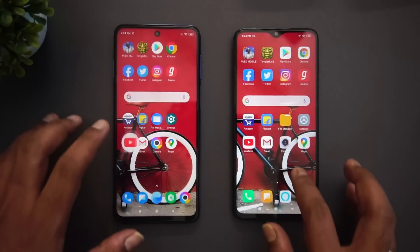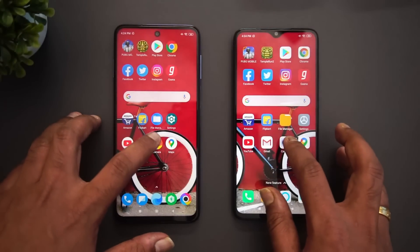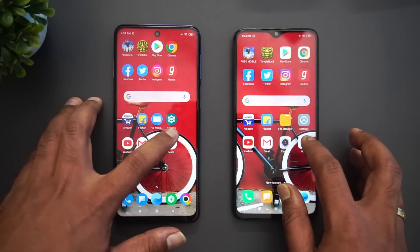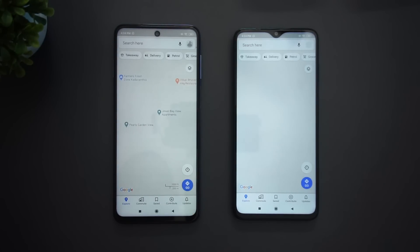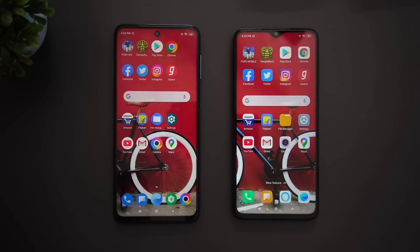YouTube — almost same time. Gmail — again slightly faster on the Note 8 Pro. Camera — again faster on the Note 8 Pro. Maps — almost same time.